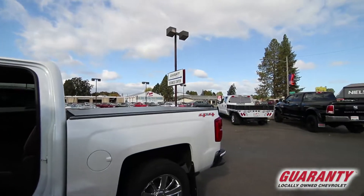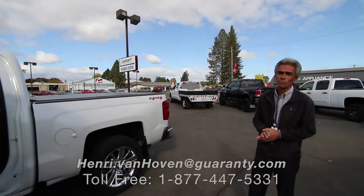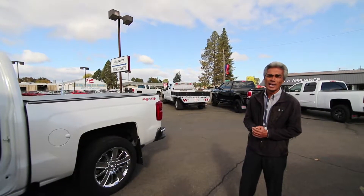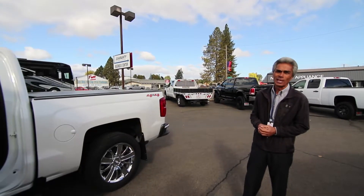It's a great value and a lot of savings and peace of mind with the certified pre-owned. Give us a call out here, 541-998-2333. Thanks.